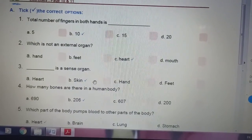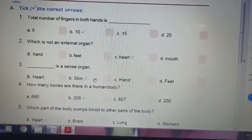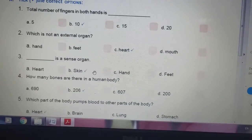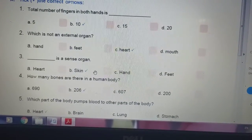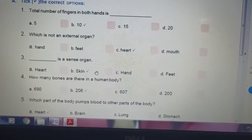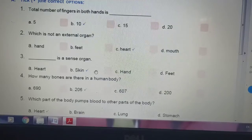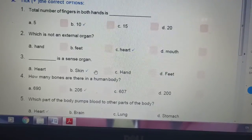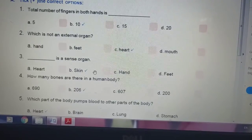Tick the correct options. Total number of fingers in both hands is 5, 10, 15, or 20. The correct answer is 10. Which is not an external organ? Hand, feet, heart, or mouth. Do you remember? The answer is heart.